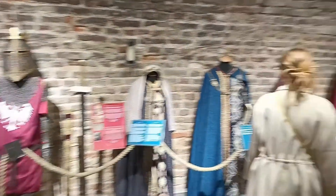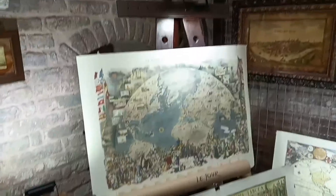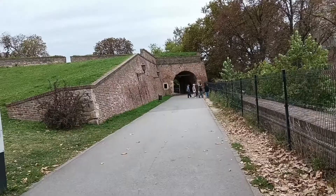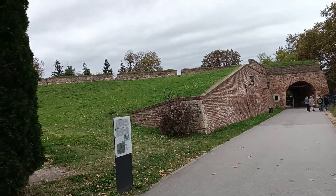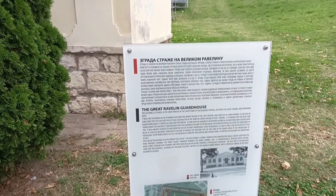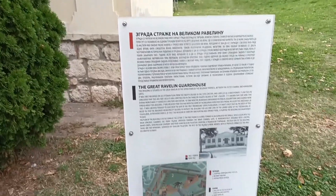Everything shown in Belgrade Fortress is free to enter and open to the public, including this medieval museum, and this museum featuring old maps. The fortress grounds are very large, with ramparts, high walls, and lookout points. With every building you see, there is a plaque describing the history and significance of that building in both Serbian and English.